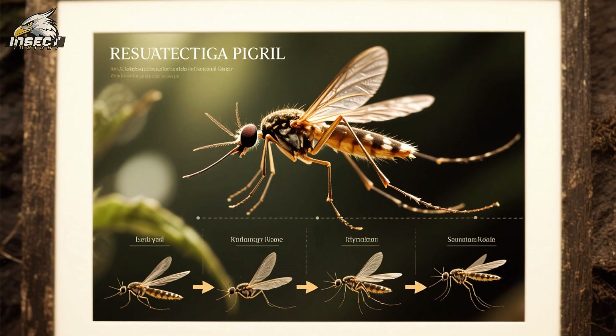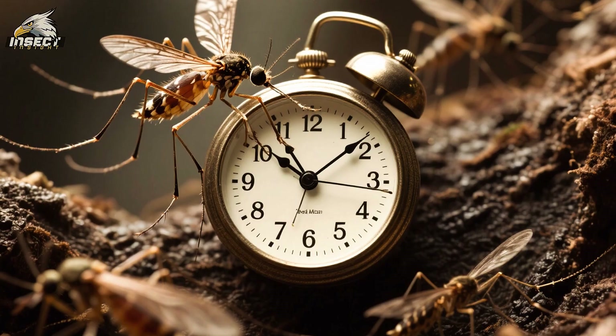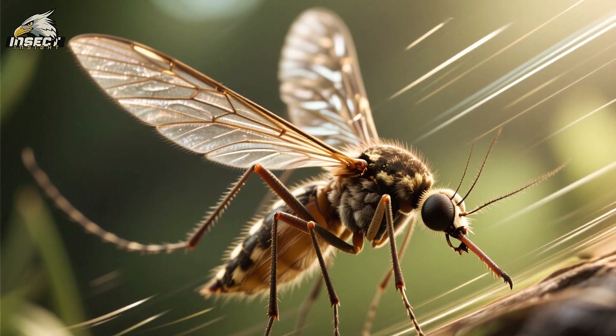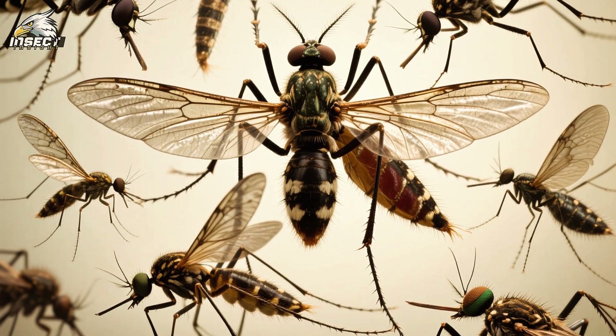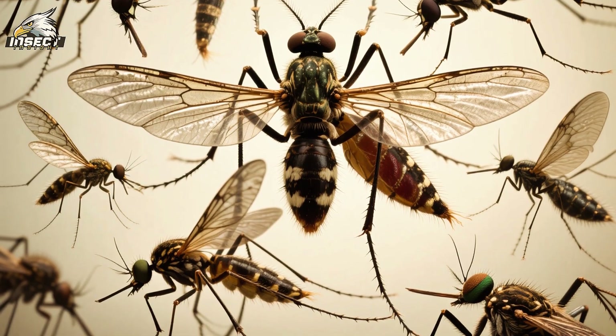So there you have it — a step-by-step guide on how mosquitoes can fly backwards. But it's important to remember that all this happens in a fraction of a second. Mosquitoes can flap their wings up to 600 times per second, which means that everything we've discussed happens incredibly quickly. This is just one of the many amazing adaptations that these little creatures have evolved over millions of years. They are truly the masters of aerodynamics.